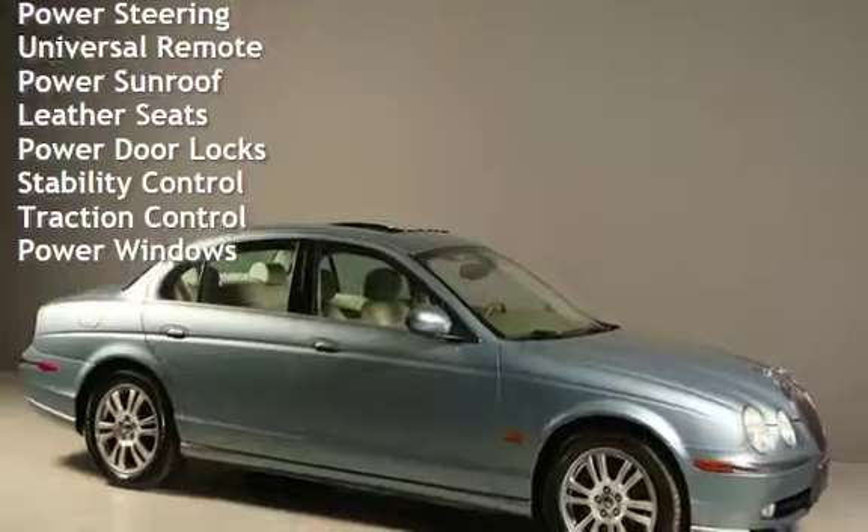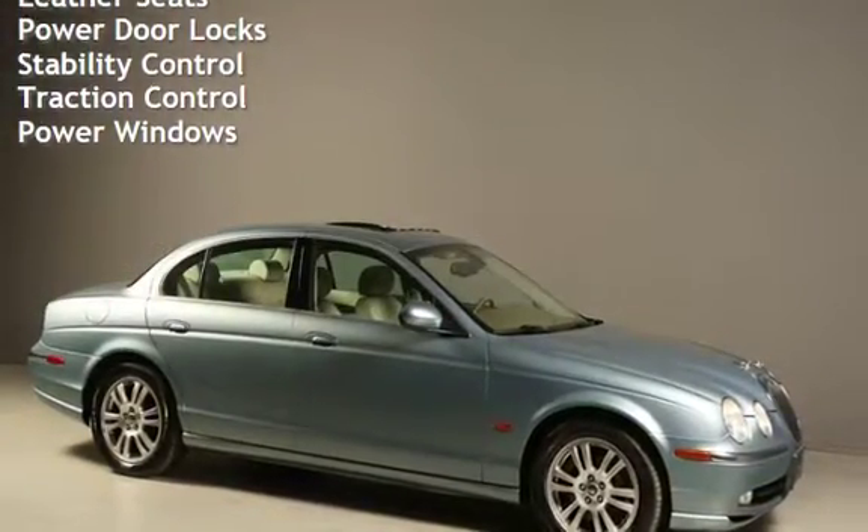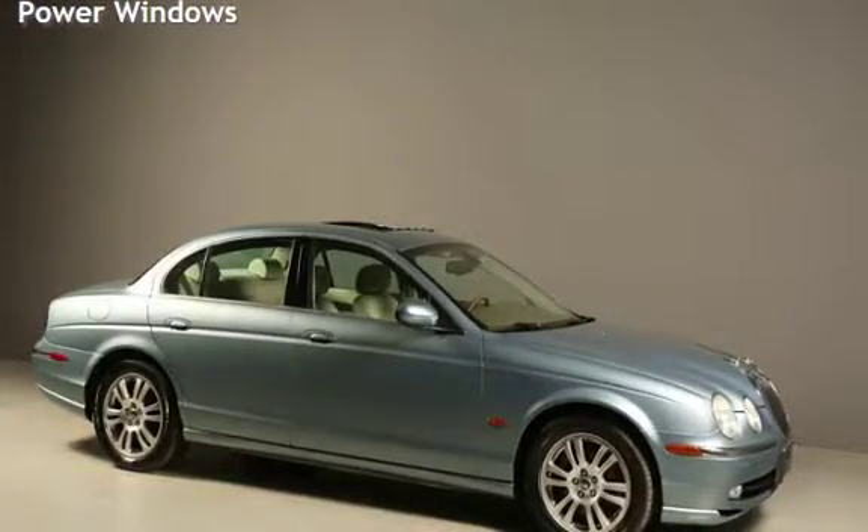Power sunroof, leather seats, power door locks, stability control, traction control, and power windows.